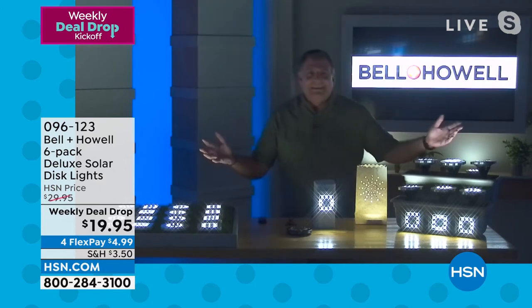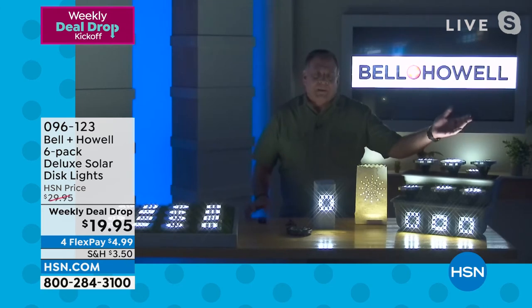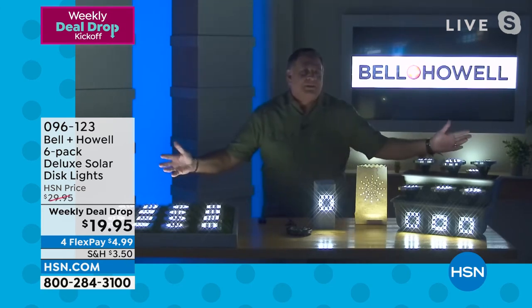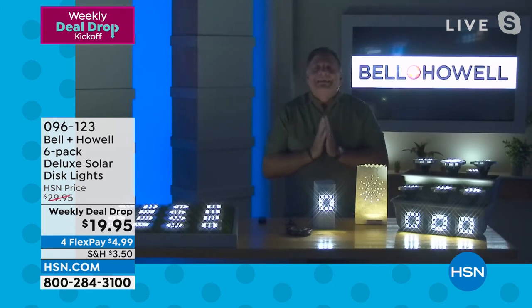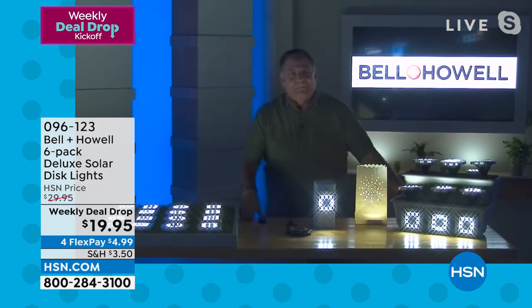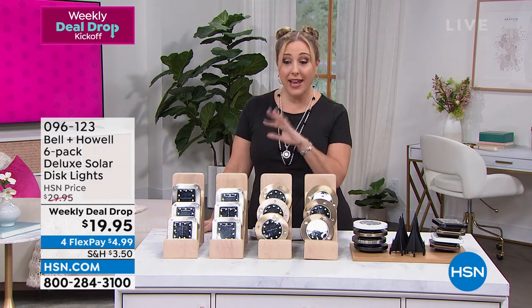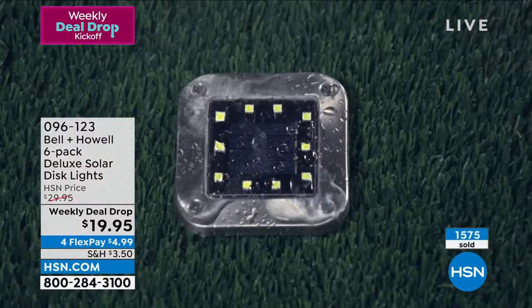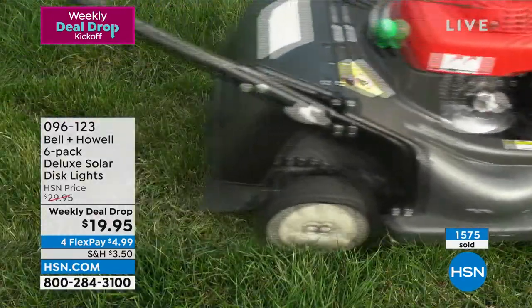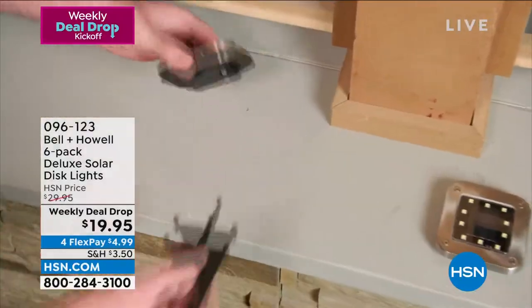This is the kind of DIY project anybody can do. For this price, it's insane to be getting Bell and Howell stainless steel with a choice of shapes and all these colors. We've already sold over 1,500! The item number is 096123. You have two choices: round or square. It would be cool to mix them up and get a set of each, then choose your color.